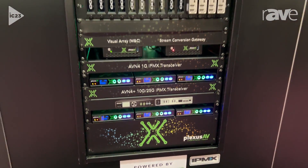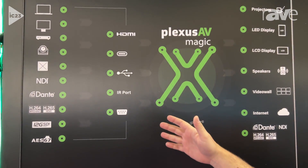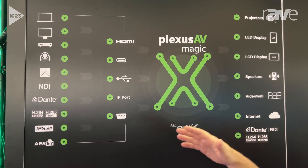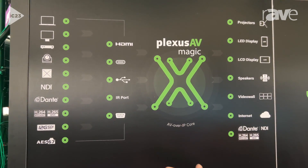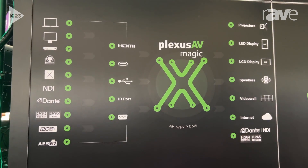Up top, we've got a visual of our whole ecosystem showing the way that we're able to bring in and embrace other technologies like NDI, Dante, H.264, H.265, and AES67 — all using that Plexus magic to connect it with IPMX.